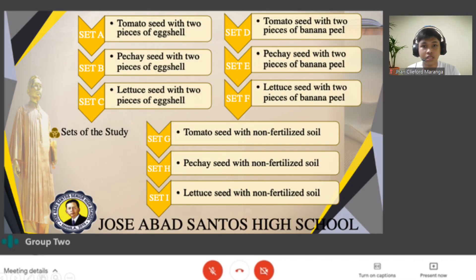Sets of the study: In set A, tomato seed with 2 pieces of eggshell. In set B, pechay seed with 2 pieces of eggshell. In set C, lettuce seed with 2 pieces of eggshell. In set D, tomato seed with 2 pieces of banana peel. In set E, pechay seed with 2 pieces of banana peel. In set F, lettuce seed with 2 pieces of banana peel. In set G, tomato seed with non-fertilized soil. In set H, pechay seed with non-fertilized soil. In set I, lettuce seed with non-fertilized soil.